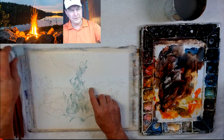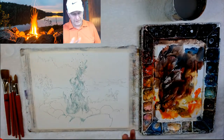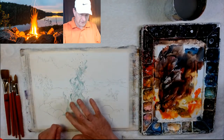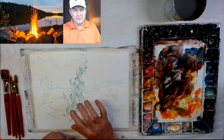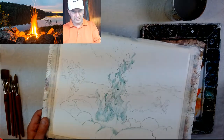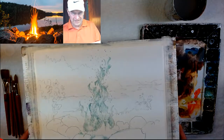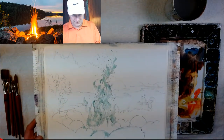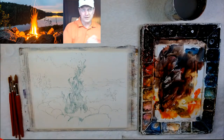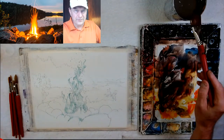I use Holbein masking fluid — I find it to be really good. When you take it off, make sure you take it off slowly. A lot of times I tell people to use a hair dryer; it loosens it from the paper. You can also use tape. As you can see, it gives a nice dark look so I can see where the masking fluid is. Holbein's is a little bit darker, which I really like. We're going to start light to dark, like we always do, working from background out forward.